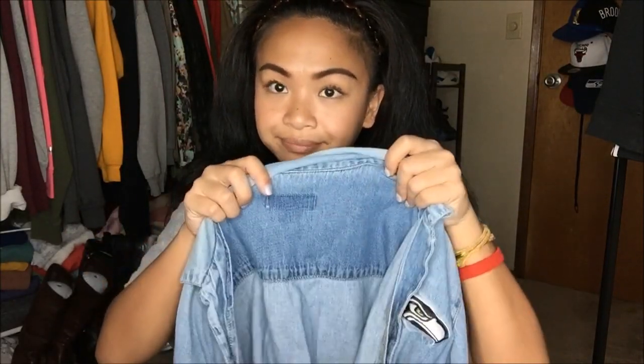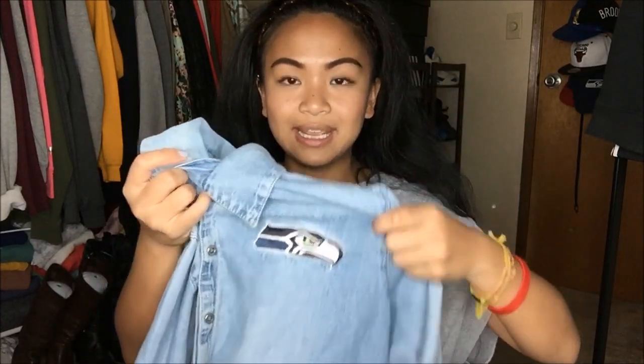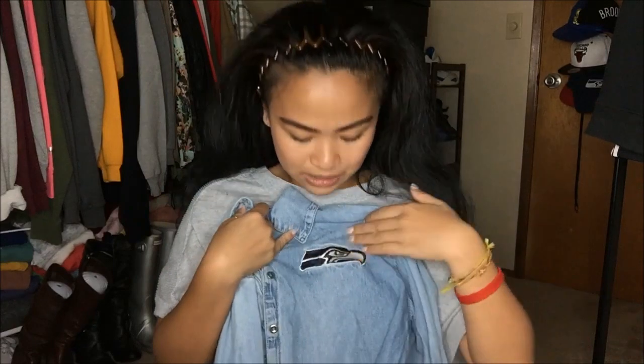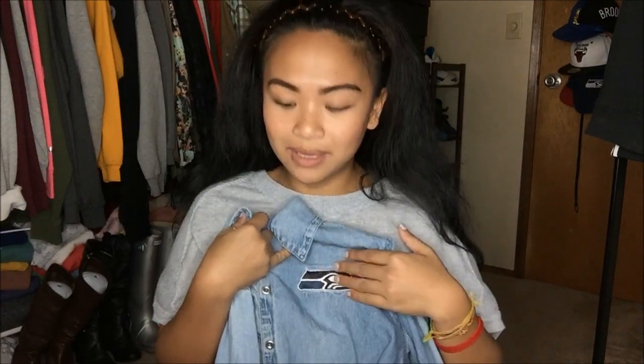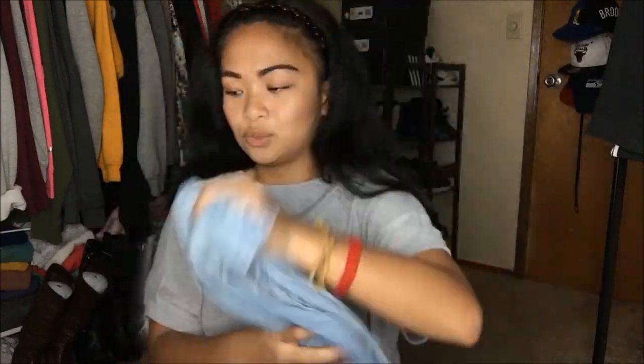Then I have a jean jacket with no brand — they took the label out. I wouldn't normally get it, but you guys, it has a Seahawks patch on it, so it's pretty legit. Just like a regular jean jacket.